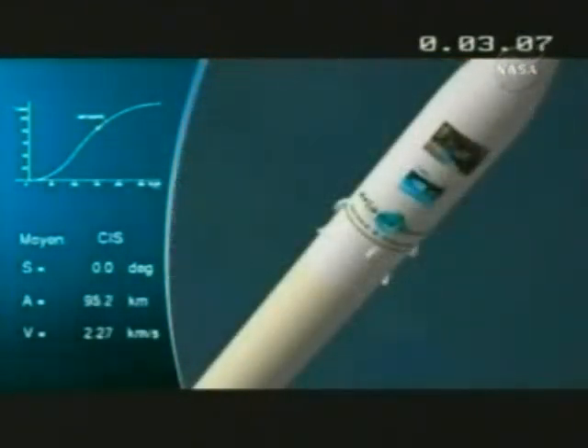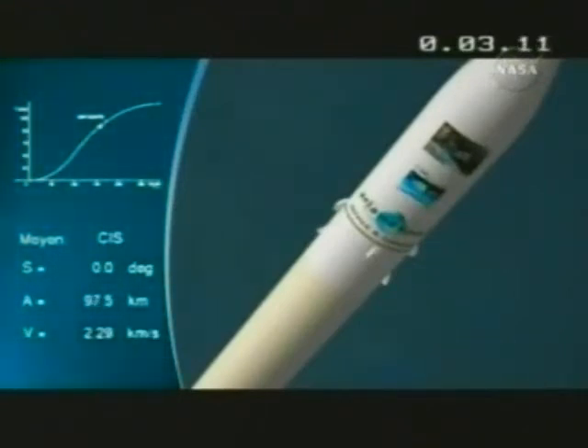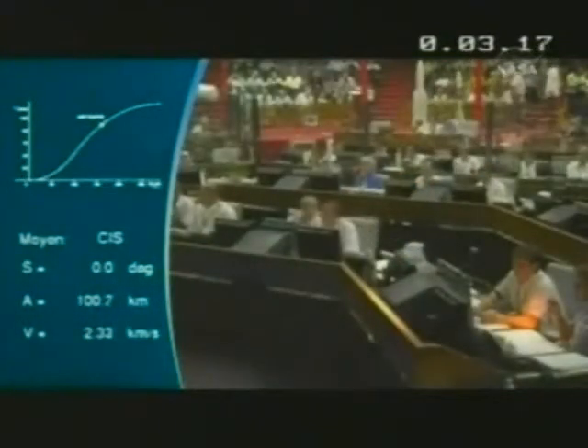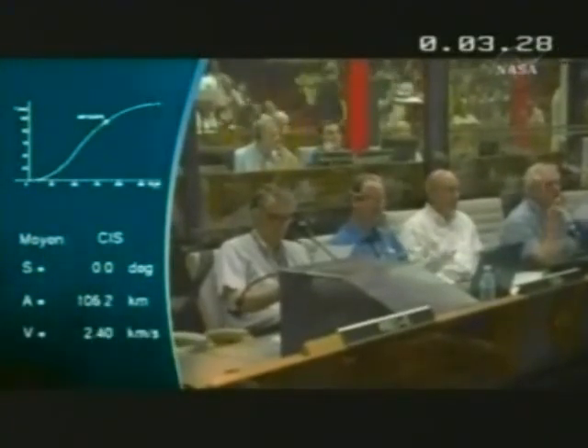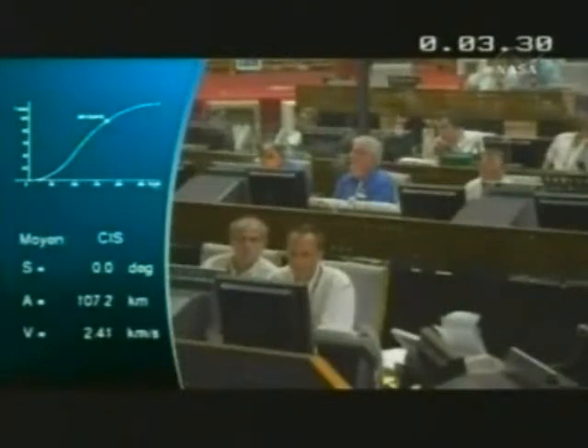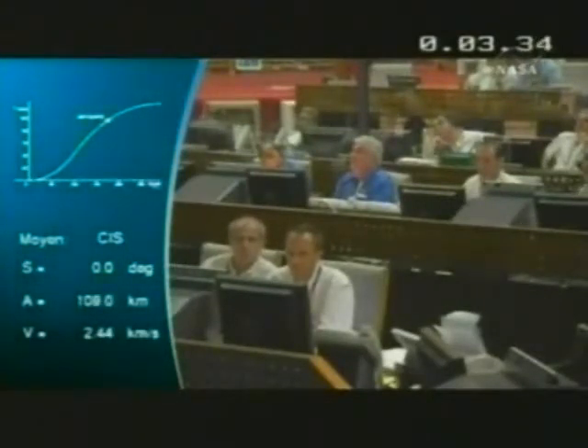We're a short time before fairing separation. Fairing separation will be next up and you'll hear the DDO call out that milestone. The separation of the booster and the fairing are done by more or less the same pyrotechnic cord systems, the same type used on Ariane 4. The DDO has now called out the separation of the fairing.